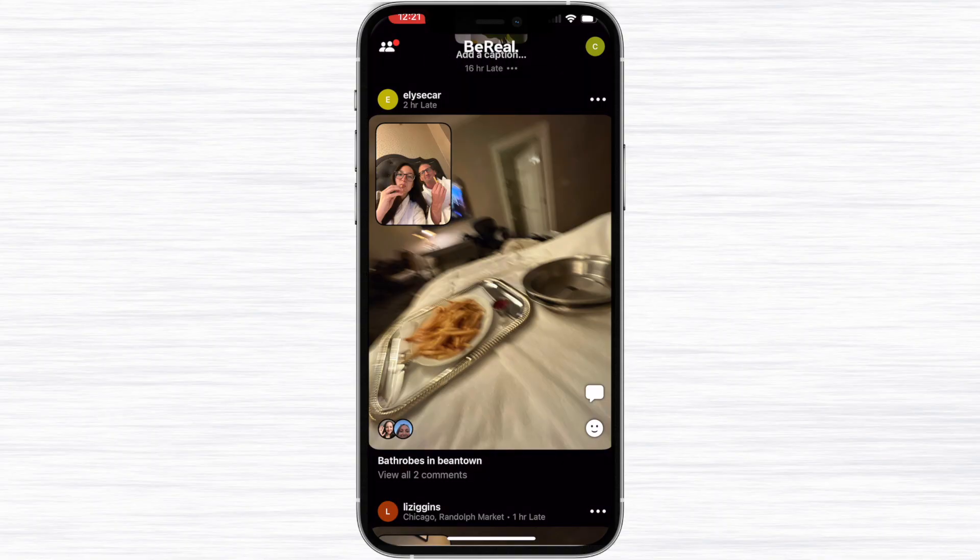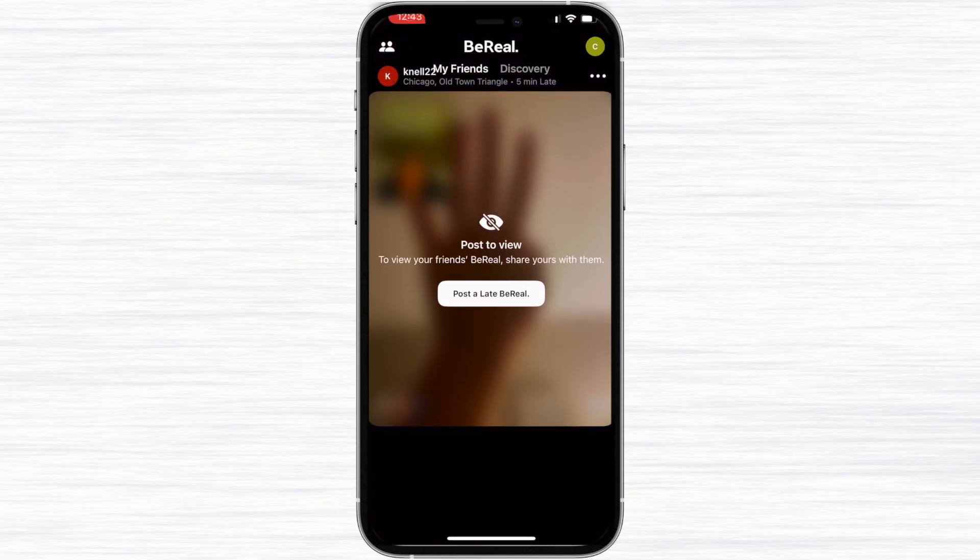You may be thinking: what if I'm not near my phone or I'm in a meeting? You are able to post late, but BeReal will tell your followers that you posted late. As you can see here, this is my sister and she posted a BeReal today, but it shows that it was two hours late being posted.